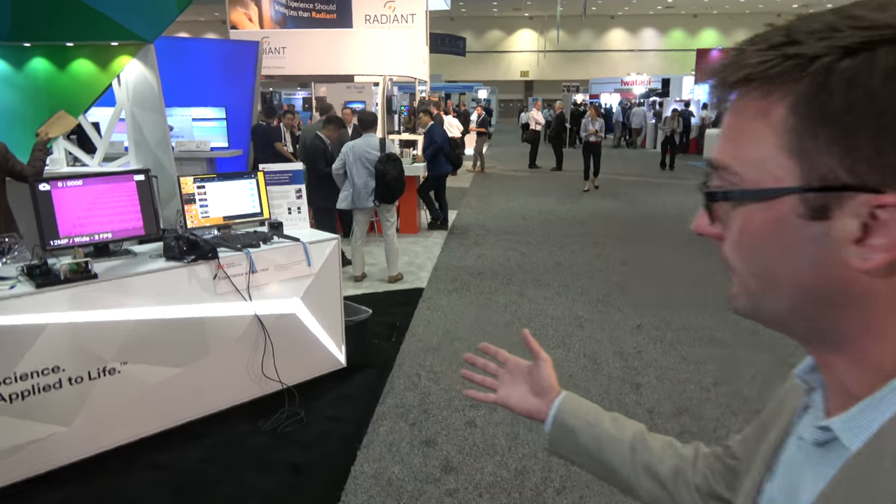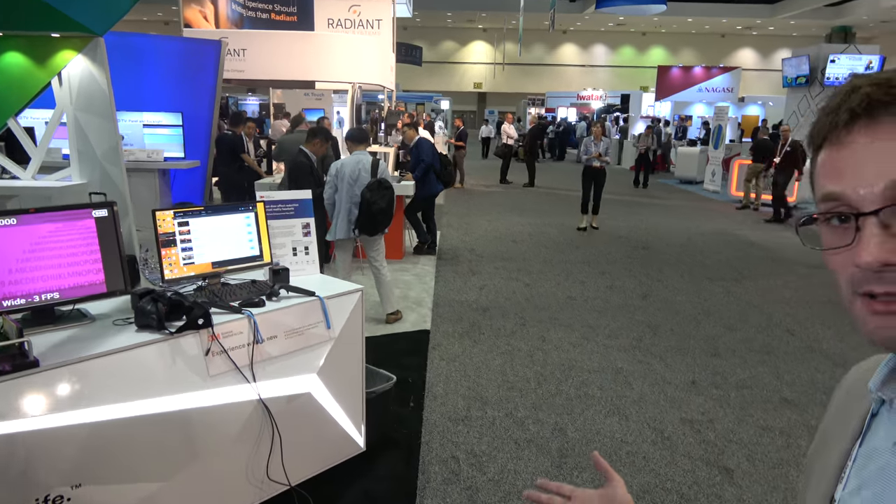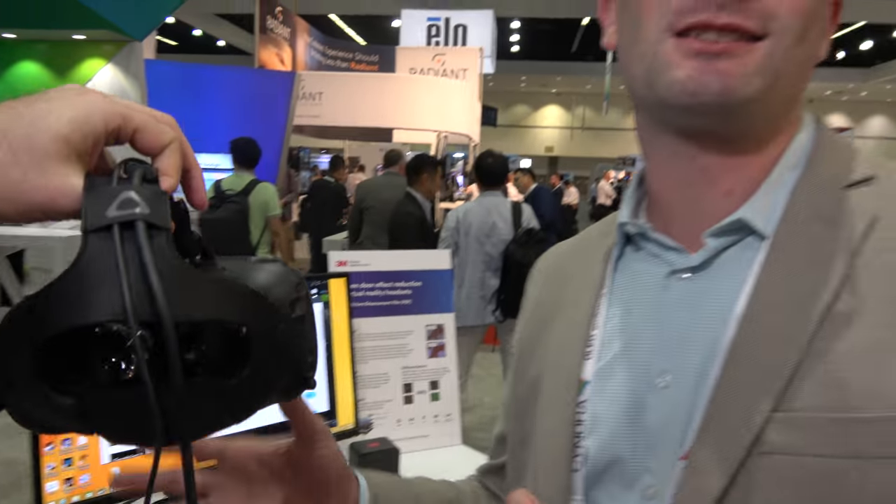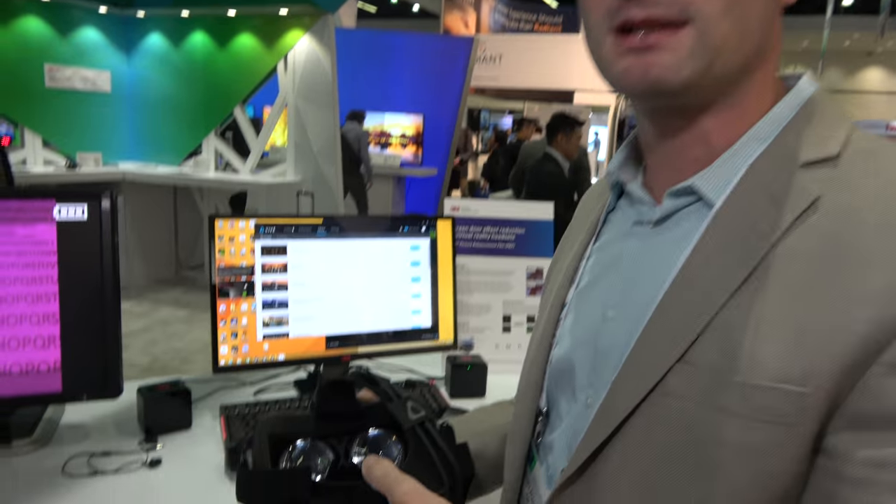We have quite a few things on show here. On the right, we have a new solution for virtual reality which reduces the pixelation or screen door effect. It's a new product — it's actually not available yet. It's going to be coming out this summer.